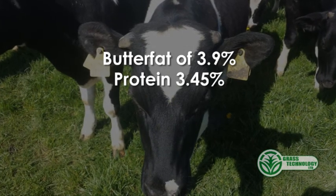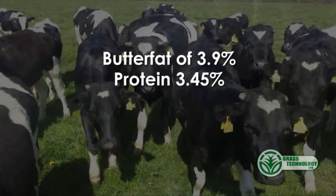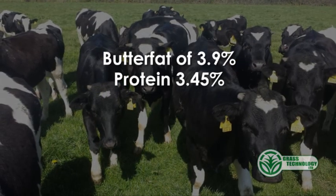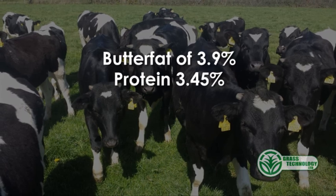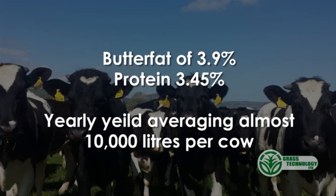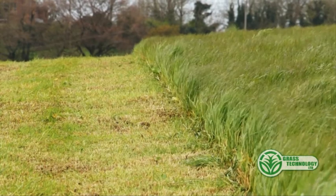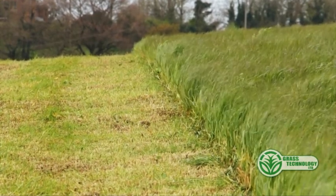Butterfats were up to 4% there but have just pulled back a slight bit with the fresh grass. But we are feeding hay as well on the diet, so I'd be hopeful that we can pull that butterfat back up. Our cows would be around about the 10,000 litre cow. I've put in some new varieties of hybrid grass, grazed them maybe 3 or 4 weeks ago, and the plan is to graze them every maybe 18 days.